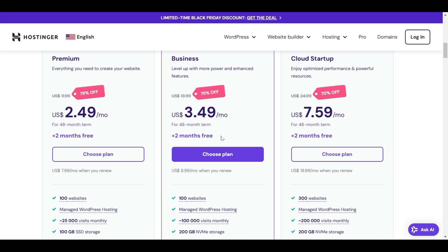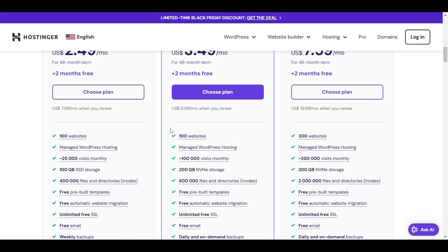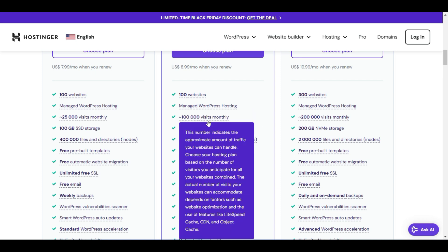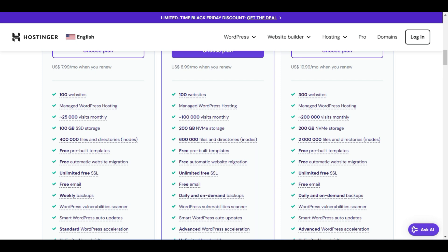If you decide to start a business, e-commerce, or portfolio website that isn't too heavy, the Business plan is a great option. It supports up to 100 websites, so you don't need to purchase separate hosting for additional websites. It includes approximately 100,000 visits monthly and 200 GB of NVMe storage, which is faster than SSD — a definite plus.